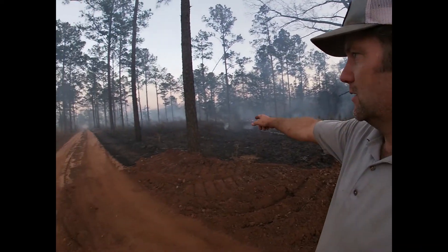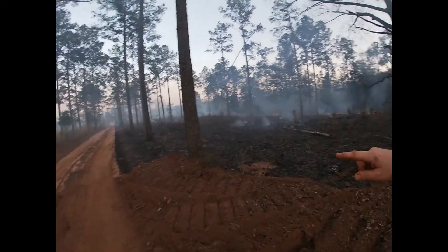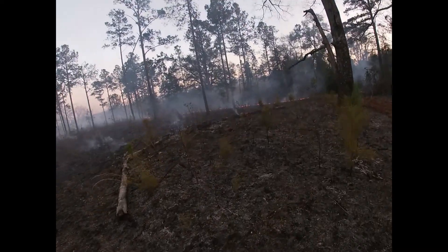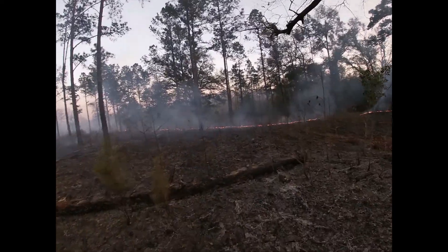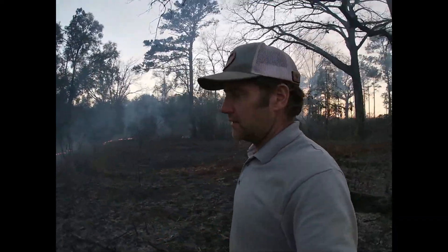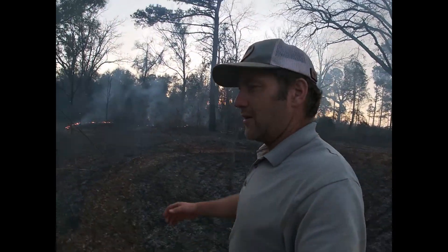This is a small section right here, right in my driveway. They lit this section earlier — you can see it's burned across here, just got one small line of flames on the bottom side still working its way through. You can come in here after a burn like this and find deer antlers really easily. The deer are shedding their antlers right now, and after the fire they'll stick out like a sore thumb.